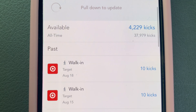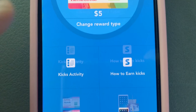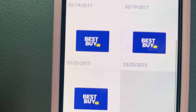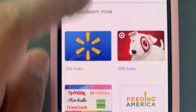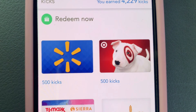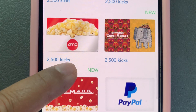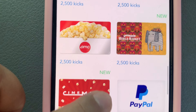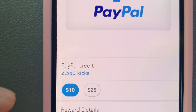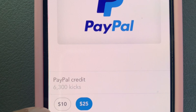The walk-in is 10 kicks, 10 scans. I've already earned quite a bit — I already have 4,000 kicks. For 2,005 points I'm getting a $10 gift card. If it's 6,000 points, I'm getting a $25 gift card.